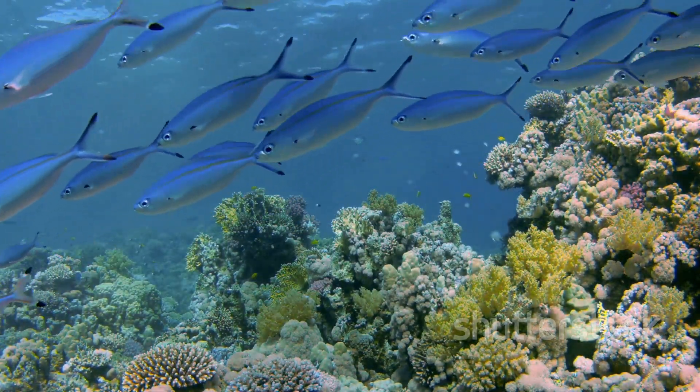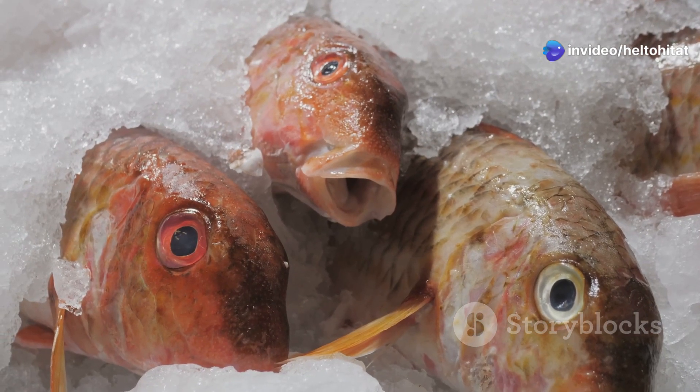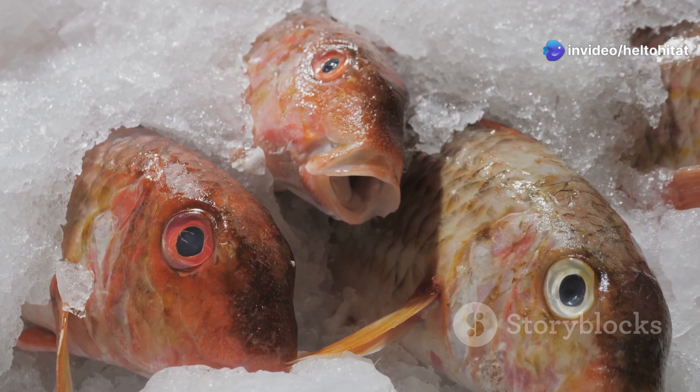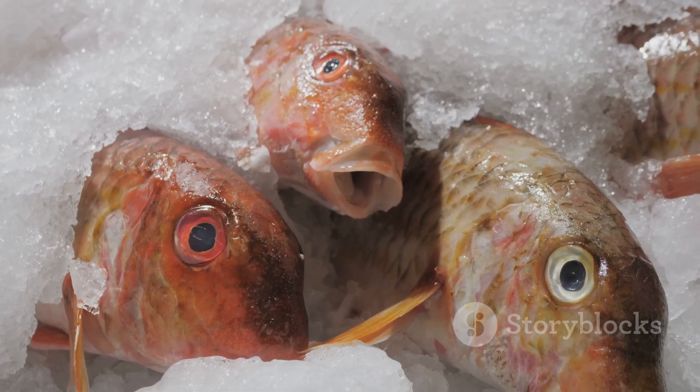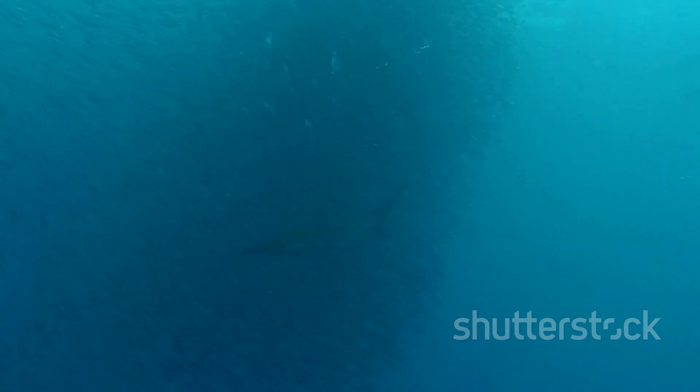Next we've got the emperor snapper, known for its bold red and white stripes and powerful build. This fish is as majestic as its name suggests — it's a top predator in these waters, often seen gracefully patrolling the depths.